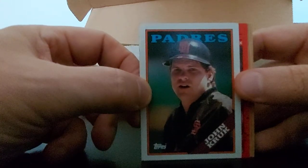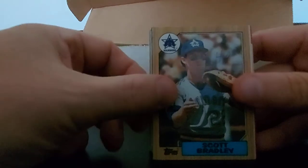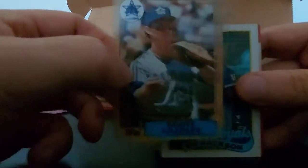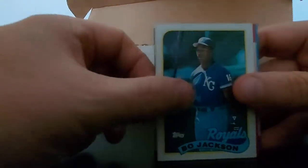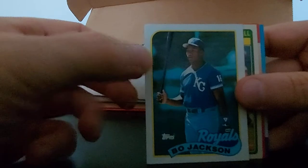Looks a little different now - Padres - John Kruk. Mike Boddicker, pitcher Randy Kramer, Scott Bradley. Bo Jackson - there we go! 89 Topps, I'm assuming. Yep, 89 Topps, sorry. Nice card there for Bo.